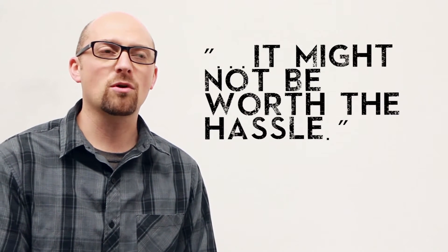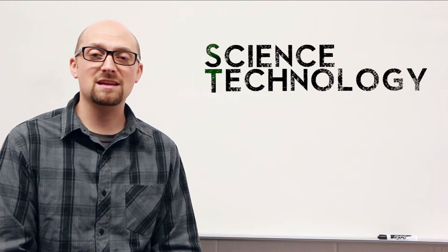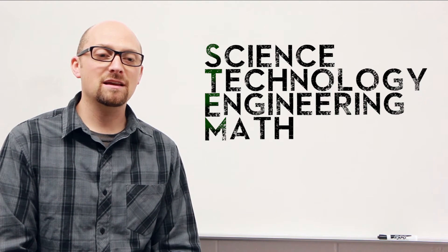One study done by Harvey Mudd College in Claremont, California came out with results and I think the direct quote was something along the lines of it might not be worth the hassle. What they had done is they took four classrooms — these are STEM classrooms, which would be science, technology, engineering, and math — and they flipped those classrooms for a period of time and then studied the results. What they found was there's a negligible difference between a traditional classroom lecture and studying with the lectures done by video at home. So they said that it may not be worth the teacher's trouble.